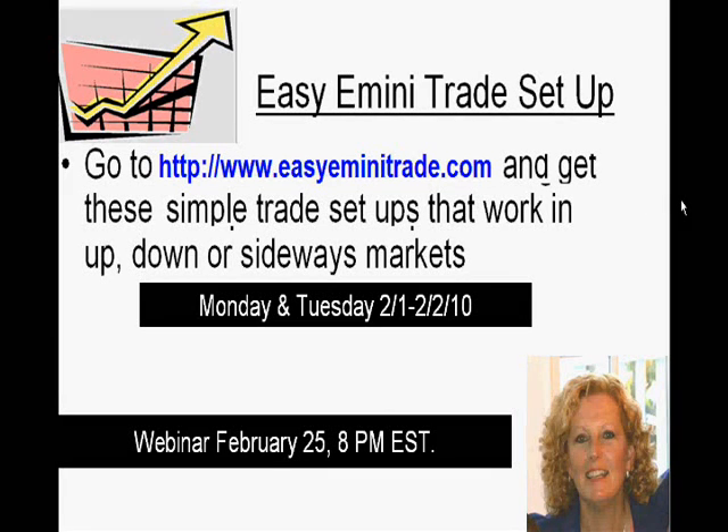Good morning, it's Tricia with Easy E-mini Trade, and I want to go over Monday, February 1st, and Tuesday, February 2nd. If you'd like more information about the setups, you can go to www.easyeminitrade.com. I have come up with a date for the next evening webinar, which will be Thursday, February 25th, at 8pm. You can also get the information on the website for that as well.